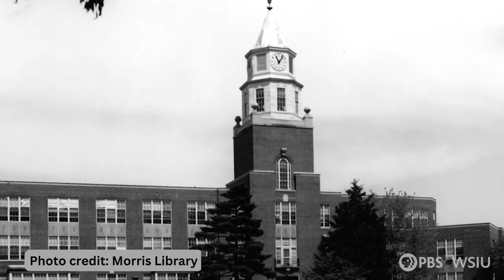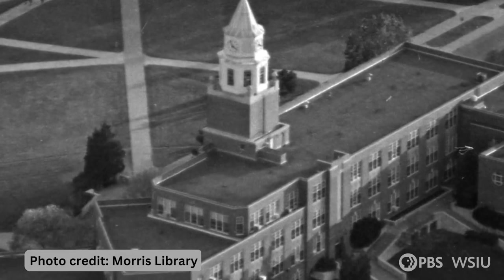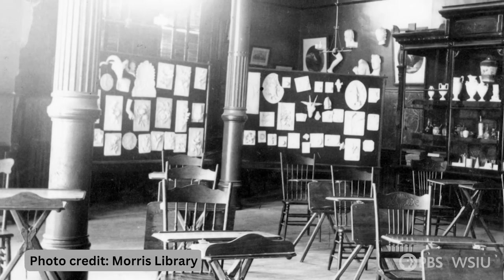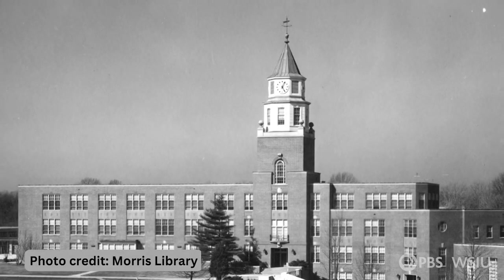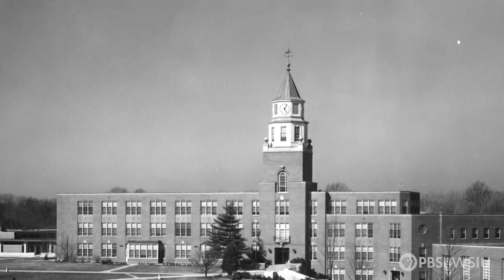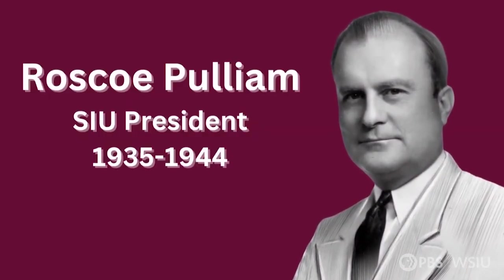Pulliam Hall has a history that dates back to the 1950s. Back then, it was called University School, a place where students studying to become a teacher could practice on actual kids. In 1949, the cornerstone was set for what was then called a university school, and in 1951 it was dedicated. University School started out in Old Main, one of SIU's former flagship buildings. As campus expanded, University School got its own building, built in stages and completed in 1954. About ten years after that, University School was renamed Pulliam Hall after SIU's sixth president, Roscoe Pulliam.